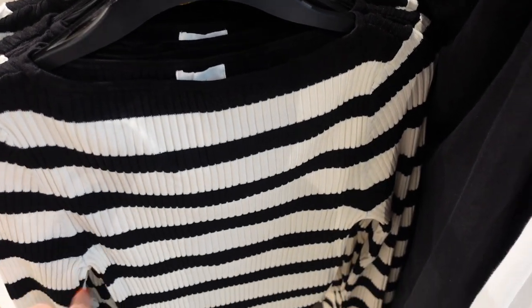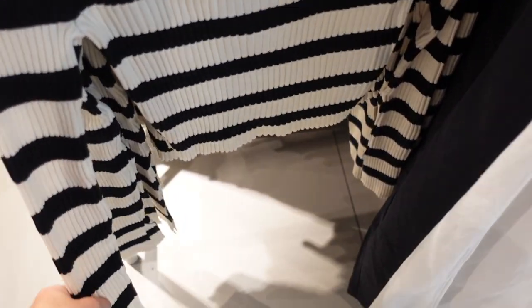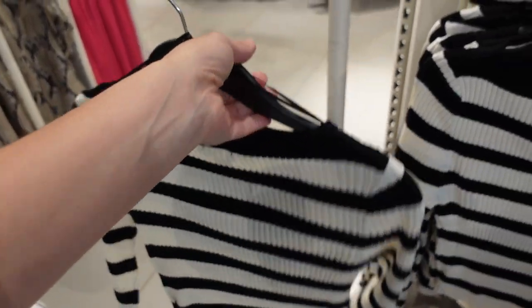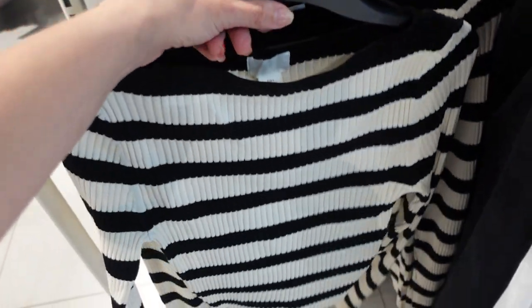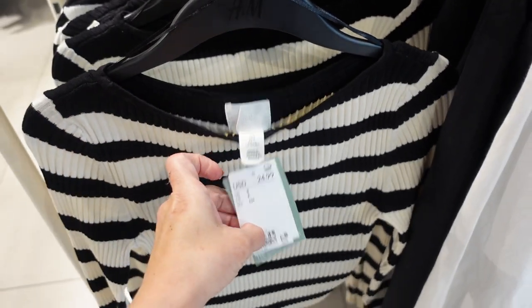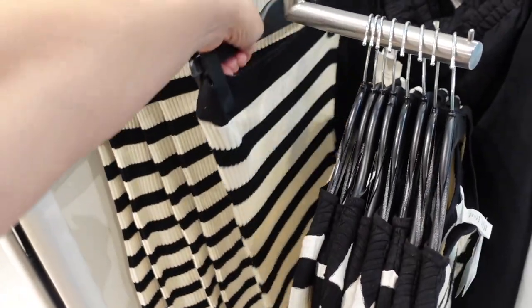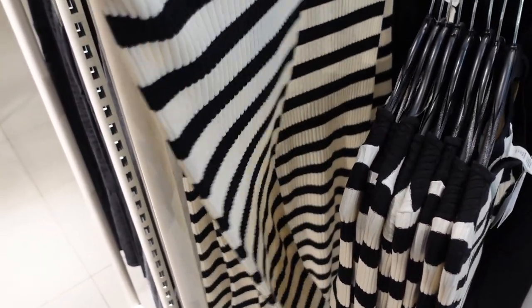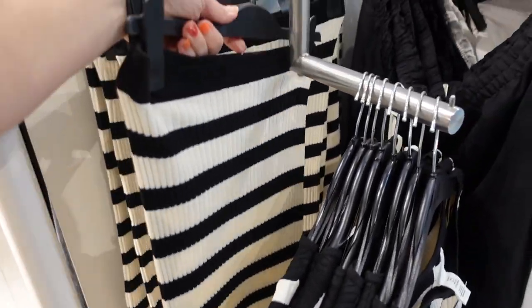First thing I'm seeing is this boat neck sweater — it's completely ribbed, fitted through the wrist, it is a little shorter but not cropped. Same kind of fit through the back, and they're in black and ivory, regularly $24.99. They also have the matching pencil skirt — it's a longer length, that same kind of ribbed material, pull-on fit through the front and the back.